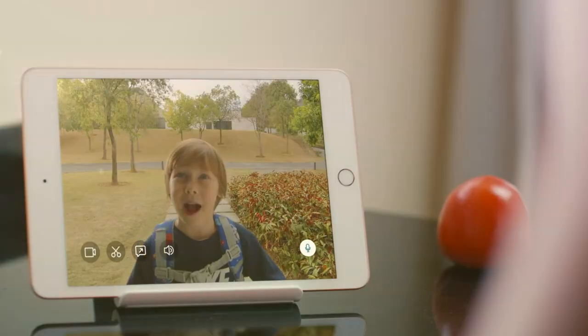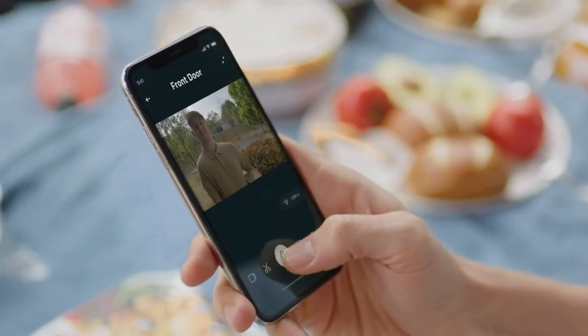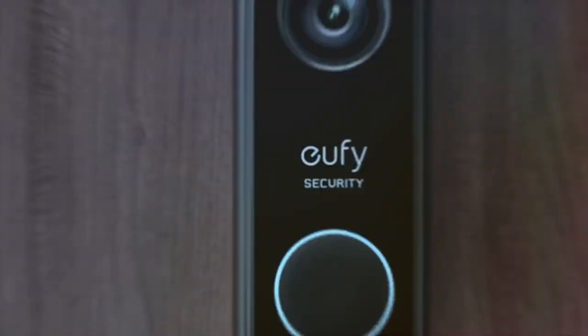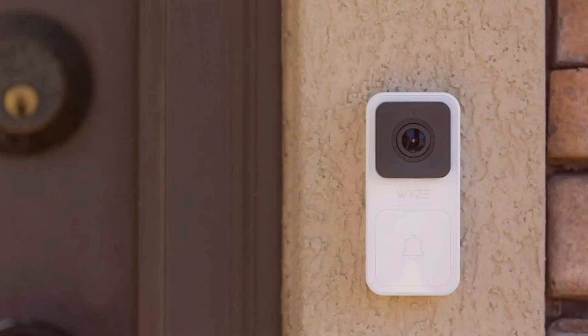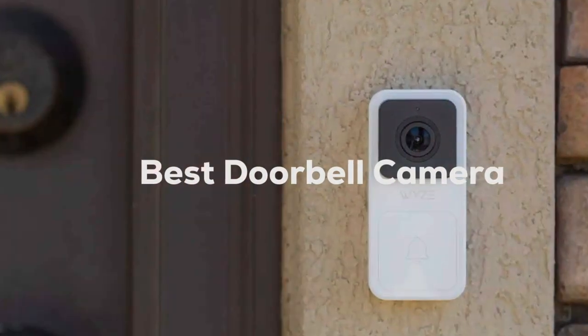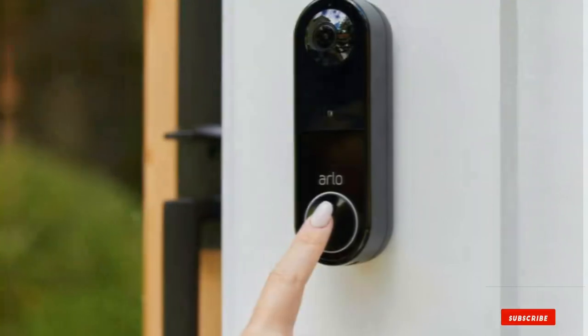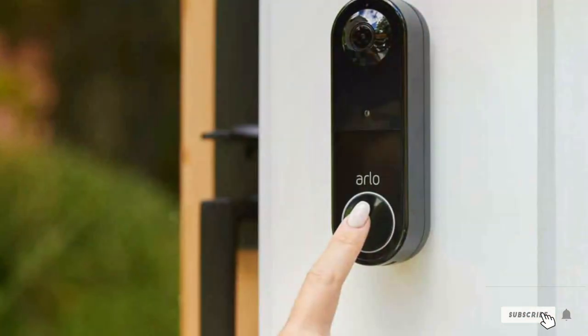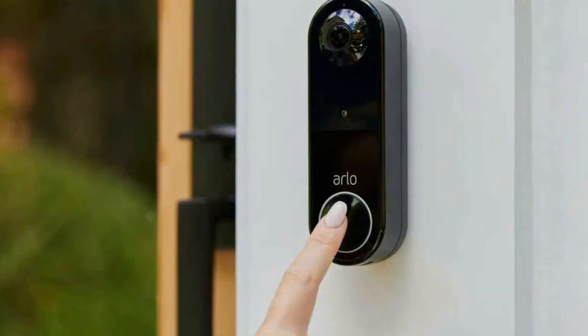Welcome to our latest video where we dive deep into the world of home security, focusing on a key component that's revolutionized how we protect and interact with our homes: the doorbell camera. Whether you're away from home or cozy on your couch, knowing who's at your door in real time is a game changer. Today, we'll explore the 7 best doorbell cameras that blend innovation with reliability, ensuring your home is safeguarded while bringing convenience to your fingertips. Let's unlock the door to safety and smart living.